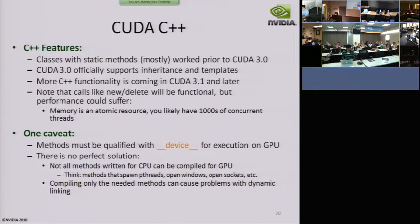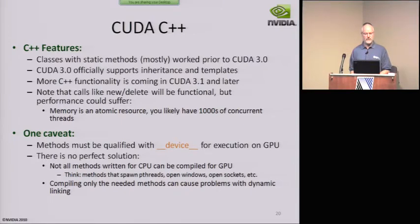So, C++ features. We've been in a kind of awkward middle ground for a while where a lot of things mostly worked but not completely, so we couldn't really say we were there. But now we officially support inheritance and templates and we're getting more and more pieces that are really reliable.